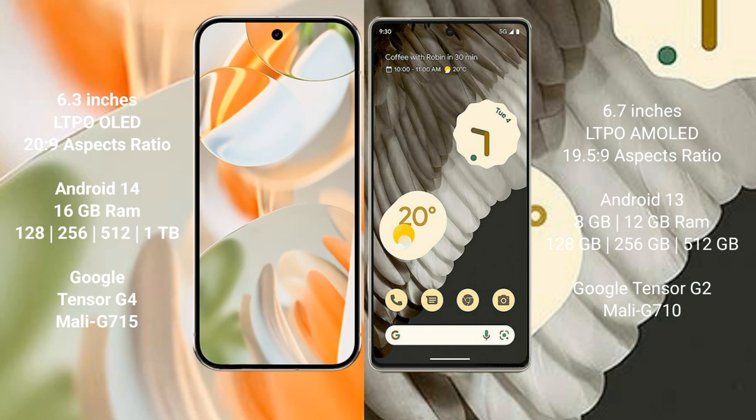Google Pixel 9 Pro comes with 16 GB RAM and 128 GB, 256 GB, 512 GB, or 1 TB internal storage, powered by the Google Tensor G4 processor and GPU model G715. Google Pixel 7 Pro comes with 8 GB or 12 GB RAM and 128 GB, 256 GB, or 512 GB internal storage, powered by the Google Tensor G2 processor and GPU model G710.